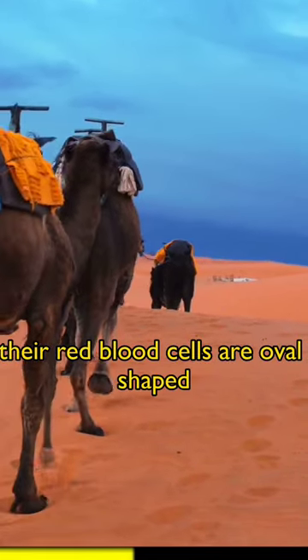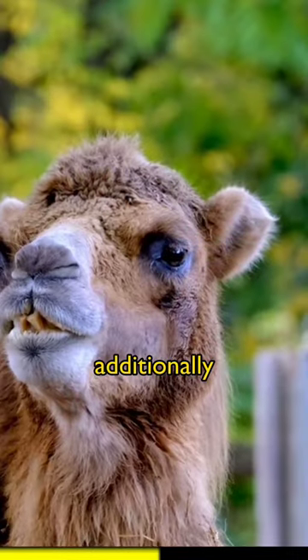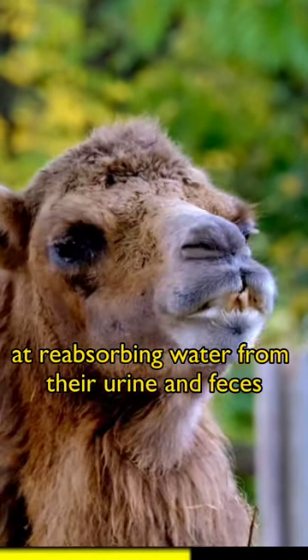Their red blood cells are oval-shaped, which enables them to flow easily even when dehydrated. Additionally, their kidneys and intestines are highly efficient at reabsorbing water from their urine and feces.